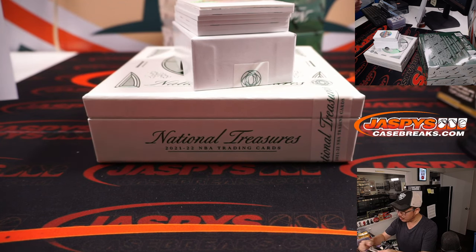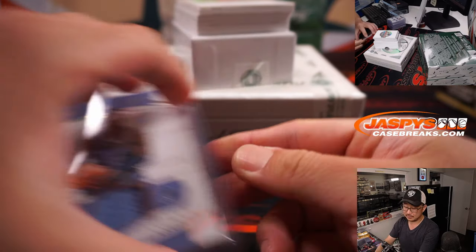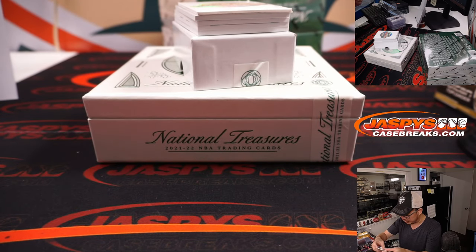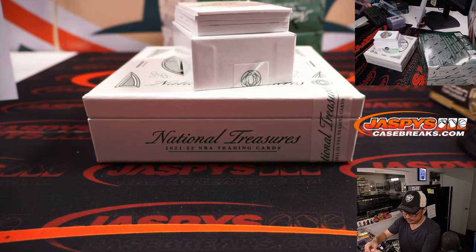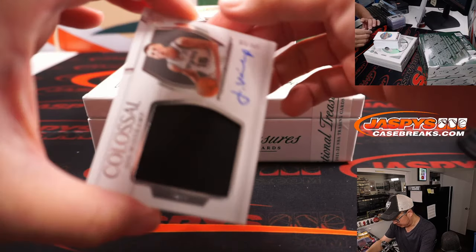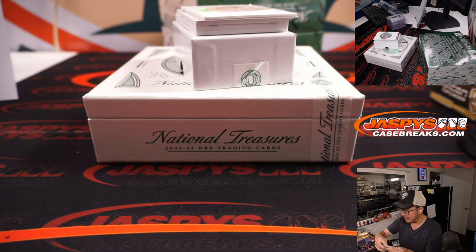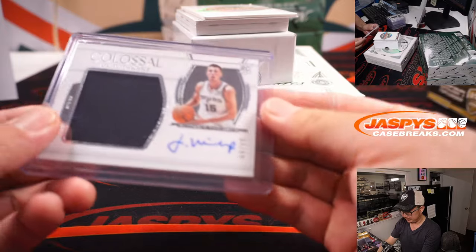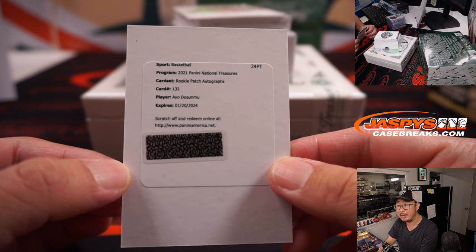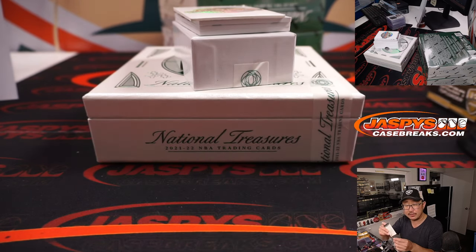Jaren Jackson Jr., 5 out of 25 — another Grizzly for Gretchen. There's Manu Ginobili, Lasting Legacies jersey and autograph — pretty cool — for Larry and the Spurs. And we've got another Spurs: Joe Weiskamp, rookie colossal rookie jersey and auto, 64 out of 99, for Larry. And a redemption — it's Ayo Dosunmu, rookie patch autograph, a Bull, for Michael, who won that team in the filler.